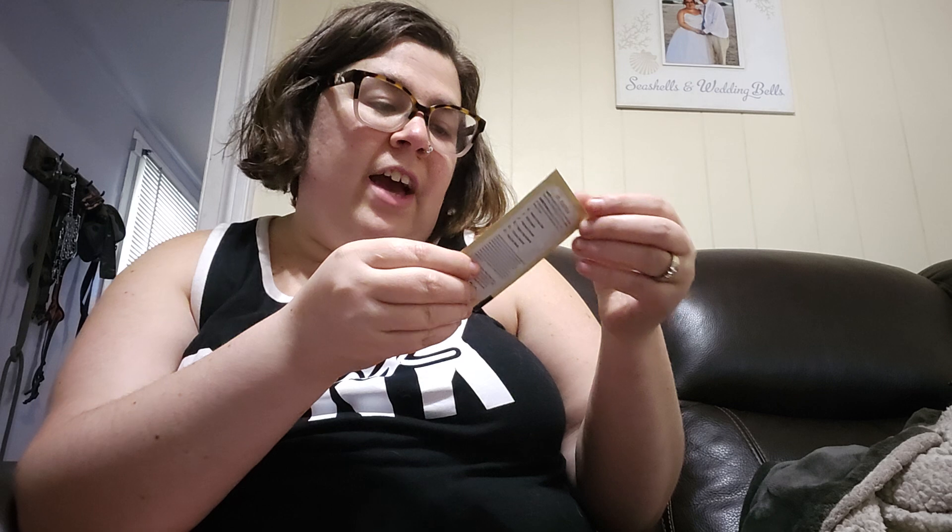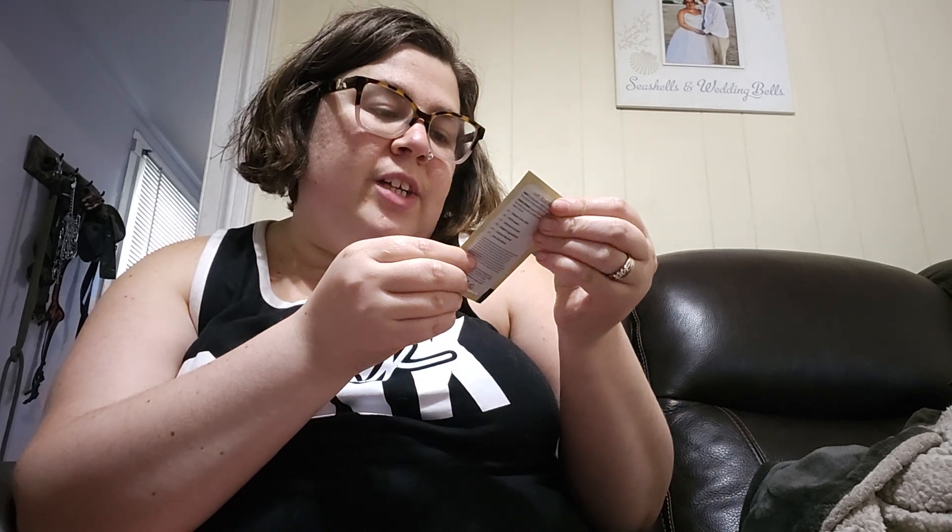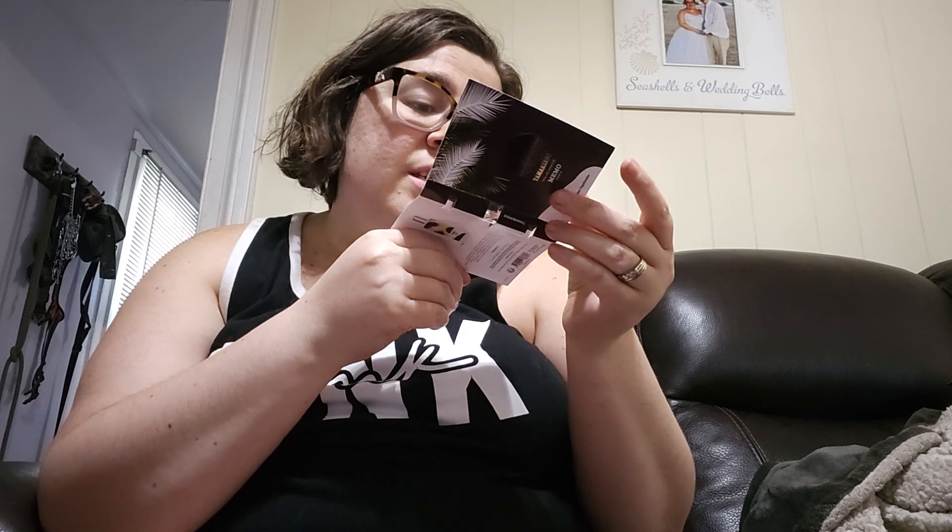Then I got the Montale Chocolate Greedy — it smells really good too, I've been liking everything so far. Then there's the Miami Beach Bum Fire facial-in-a-jar face cream. The last thing is supposed to be a cardamom, pineapple, jasmine, vanilla, patchouli scent. If you guys have any questions, please let me know — I'll try to share as much info as I can. Thanks for watching!